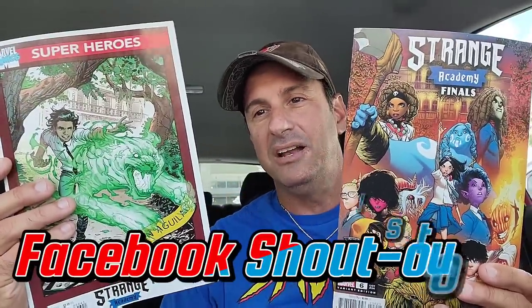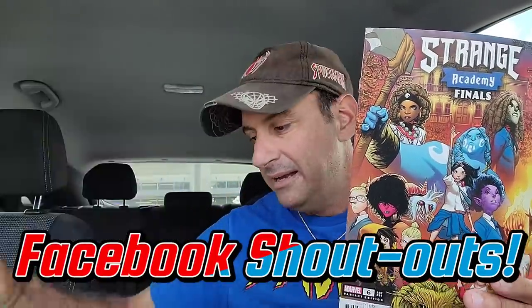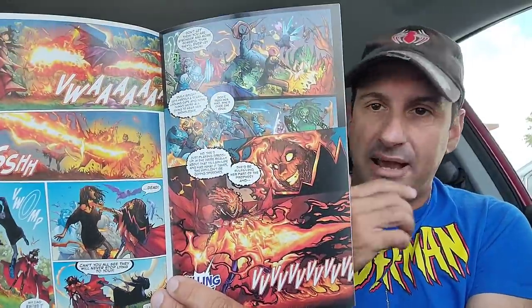Then we have the conclusion to Strange Academy — guys, this is the final issue. I got both covers: the trading card variant, and this other variant because I love how it features the main characters, kind of like the very first issue did. I'm so curious to see how this whole thing ends up between Doyle and Emily. If you're a Star Wars fan, you might like this: Darth Vader Black, White, and Red issue 1 — freaking great cover, that's why I picked this one up.